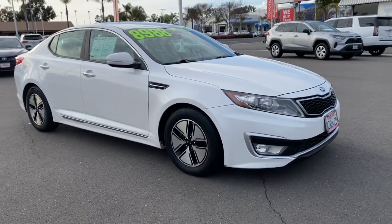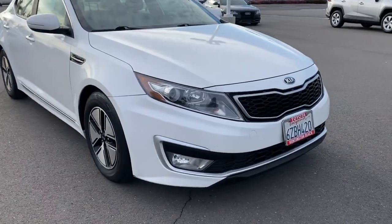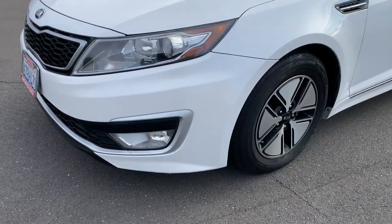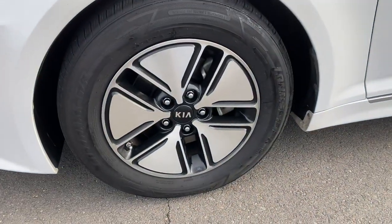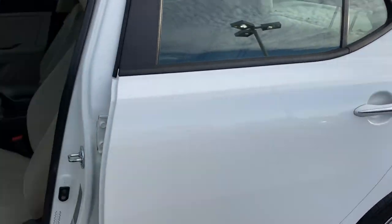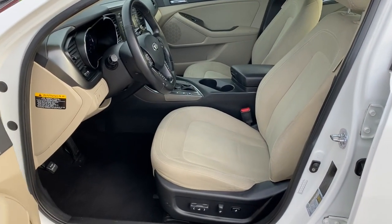These are just some of the great options this vehicle comes with: keyless entry, keyless start, fog lamps, satellite radio, heated mirrors, adaptive cruise control, dual-zone AC, power driver seat, Bluetooth connection, hybrid.